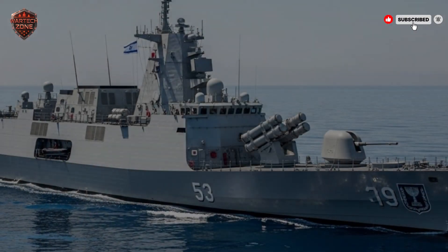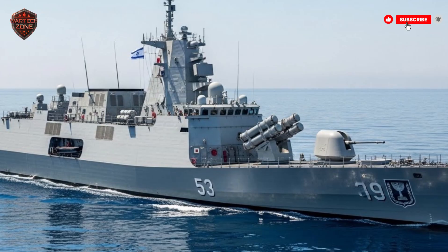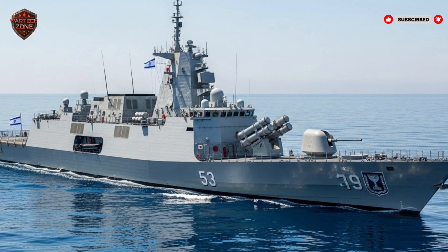This isn't just another anti-ship missile. It's a predator that thinks for itself, hunting targets over the horizon with cold, calculated precision. This is a hunter that thinks.